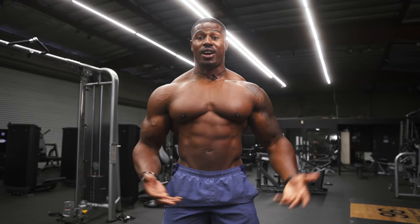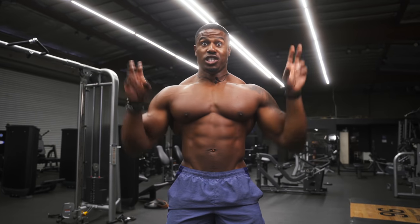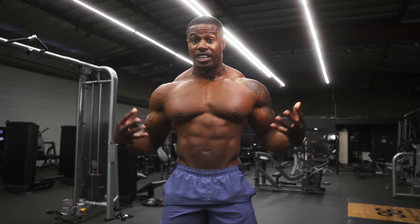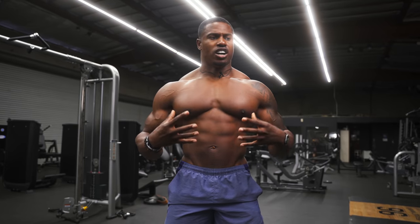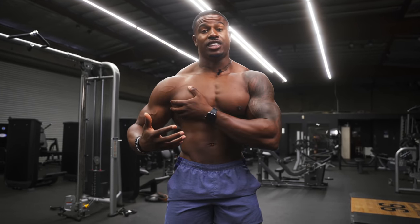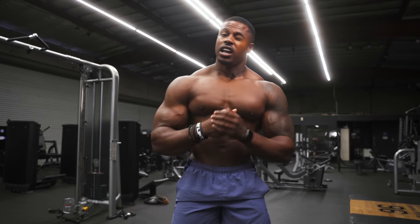Today we're going to work on the lower chest, and that's something I know about because I have a very heavy lower chest. I get comments about how it really hangs and some people say I've got boobs because they're so heavy. So I can teach you how to get lower chest if that's something you're lacking, and how to get it wide as well. The exercises today are going to make your chest wide and hit the lower part of your chest, so let's get going.